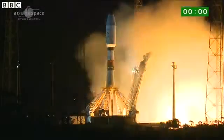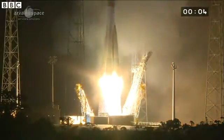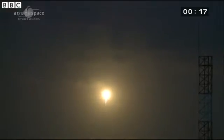2, 1, top, décollage. Lighting up the night sky and leaving Earth towards the stars.